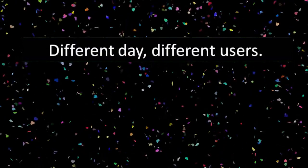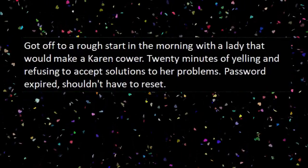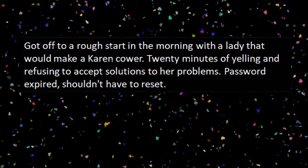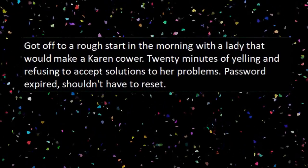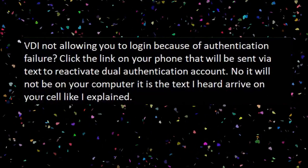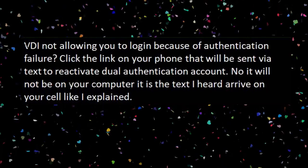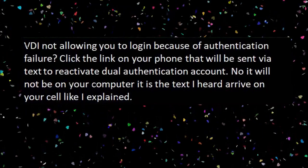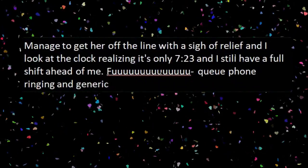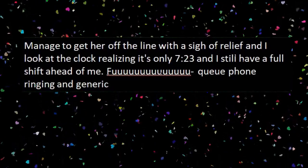And for our next story: different day, different users. Got off to a rough start in the morning with a lady that would make a Karen cower. 20 minutes of yelling and refusing to accept solutions. Password expired? Shouldn't have to reset. VDI not allowing you to log in because of authentication failure? Click the link on your phone that will be sent via text to reactivate dual authentication account — no, it will not be on your computer. It is the text I heard arrive on your cell, like I explained. Managed to get her off the line with a sigh of relief, and I look at the clock realizing it's only 7:23 and I still have a full shift ahead of me.